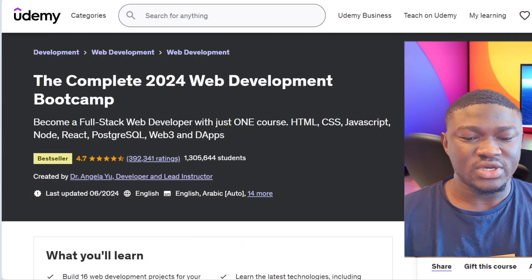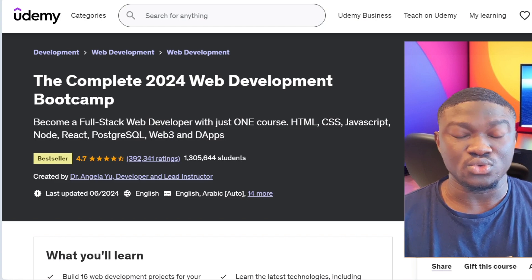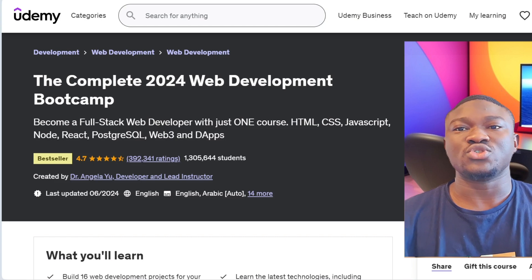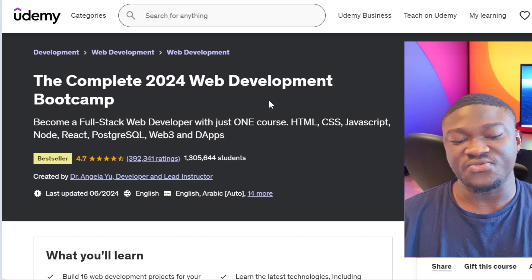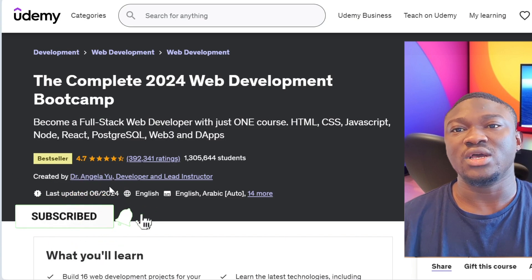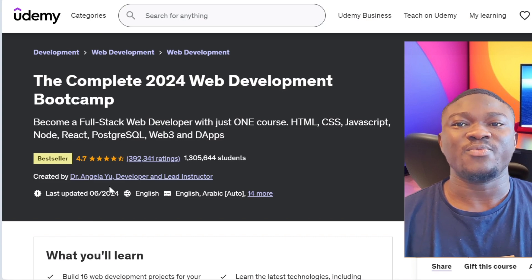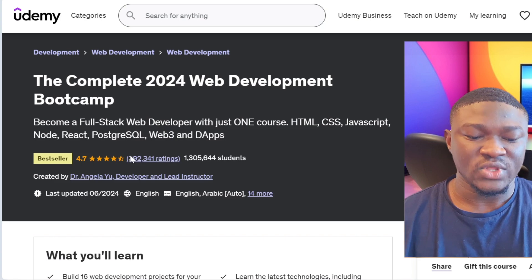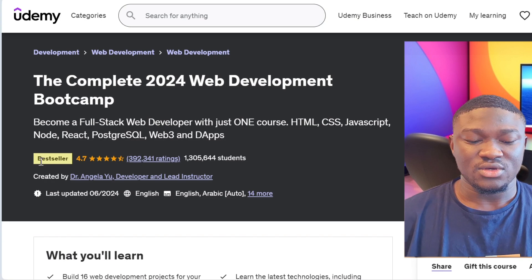Head over to your Udemy account — if you haven't signed up, just sign up or sign in. This video is not sponsored by Udemy or anyone, but if you want to support us you can click the subscribe button. The course is called The Complete 2024 Web Development Bootcamp, taught by Dr. Angela Yu. This is a paid course, but at the end of this video I'll tell you how to get it for absolutely free.